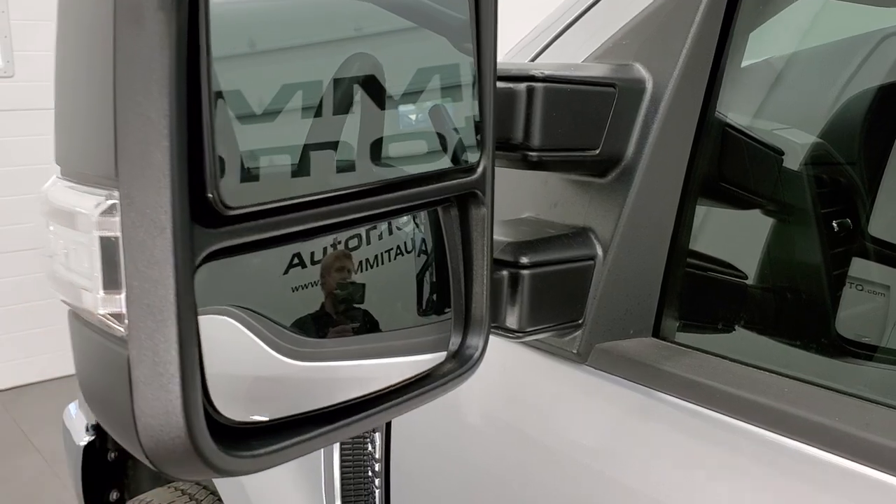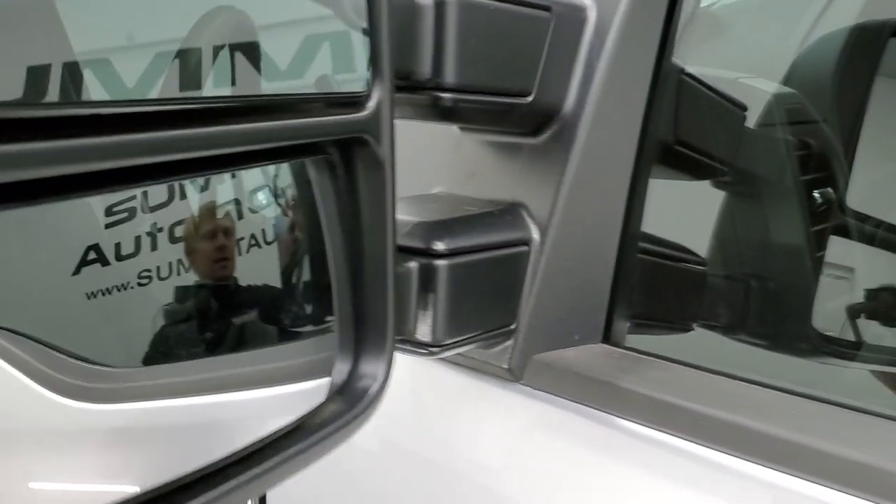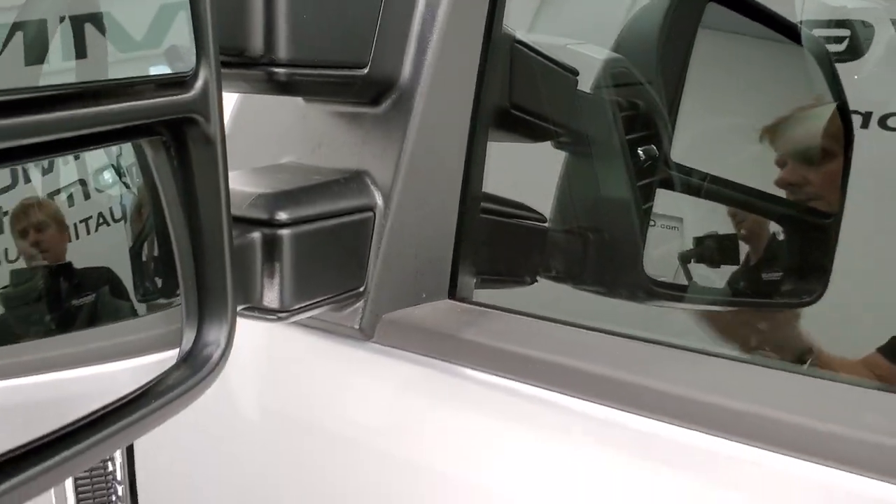This truck has heated mirrors with directional signals. They fold in and also telescope out and back in.